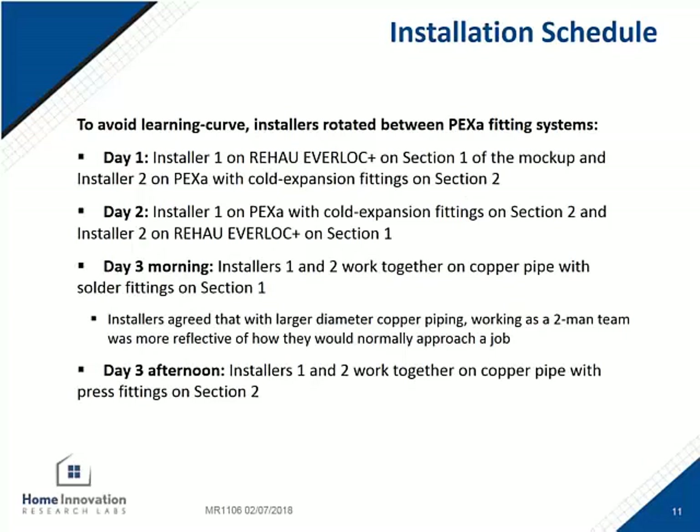For the copper systems, they worked together as a team. This is how they would traditionally install the copper system, where one person was doing either the soldering or pressing the fittings together, and the other person prepped the pieces and handed them up the ladder.